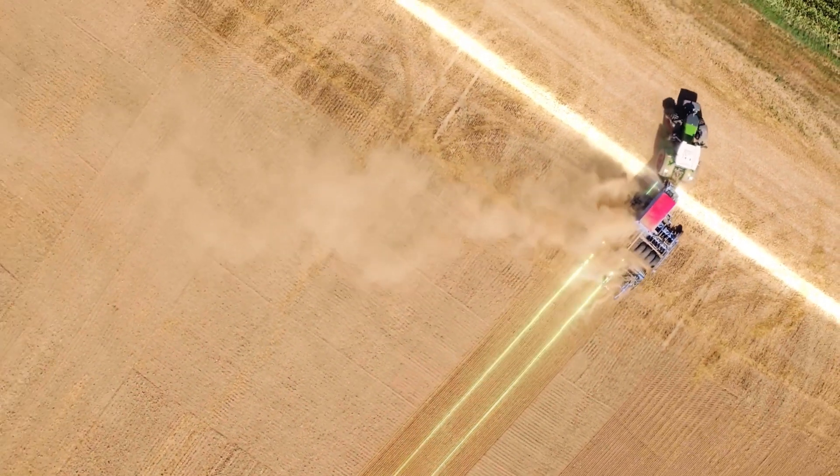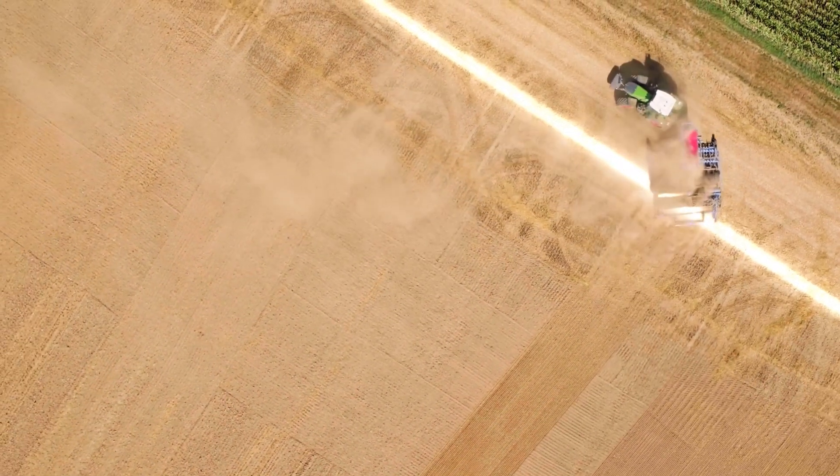Conversely, use single-track to record an almost endless track with an open contour.